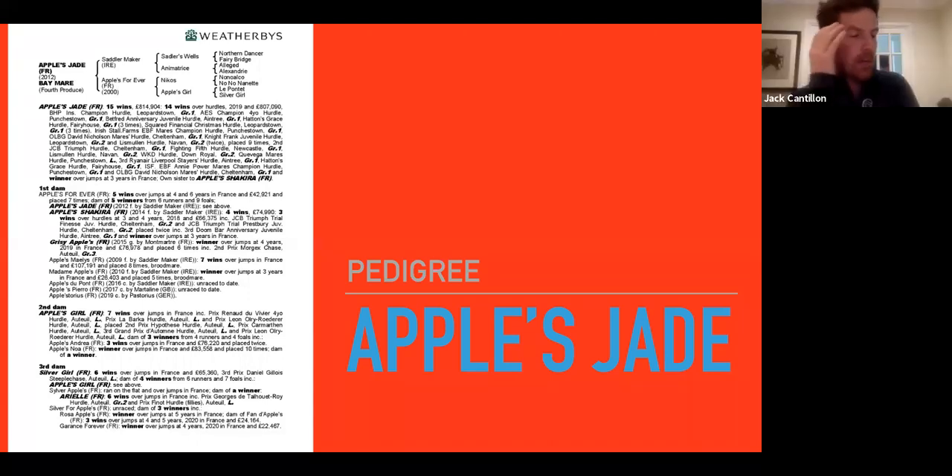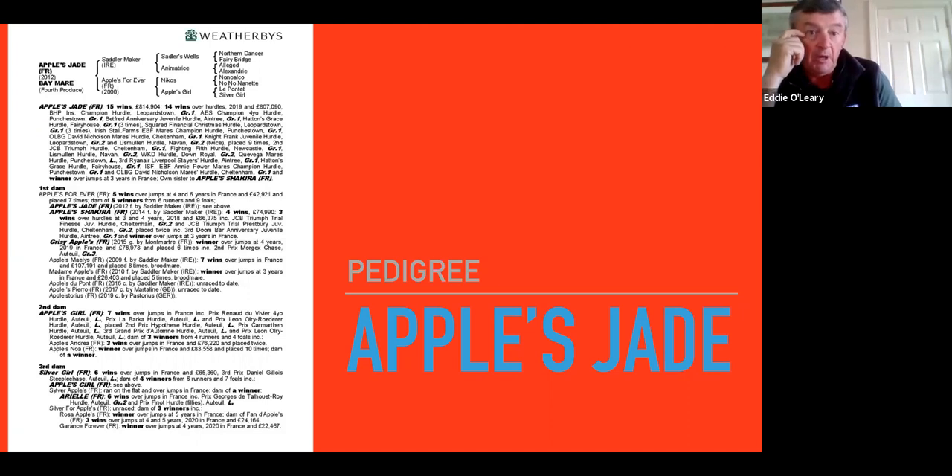Over 208 people are online thinking about Apples Jade, who perhaps lacks a bit of size or substance for a National Hunt horse. How important is size when buying National Hunt mares? We bought Apples Jade and she had one of the mares. Generally at a Derby sale I'd want a big gelding of a mare. Like Shattered Love - I would call her the most perfect mare because she's like a big gelding.